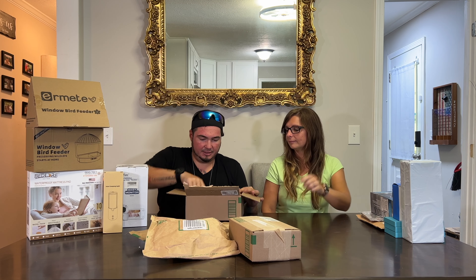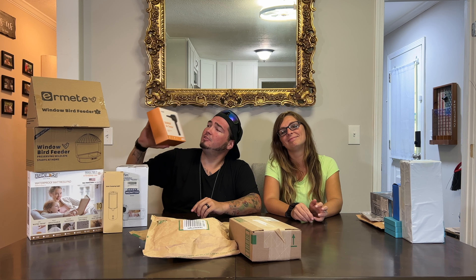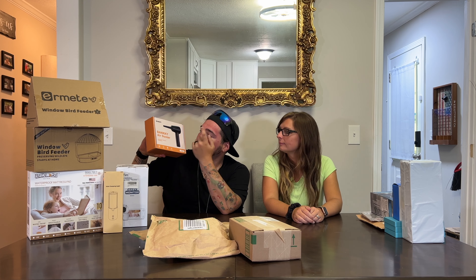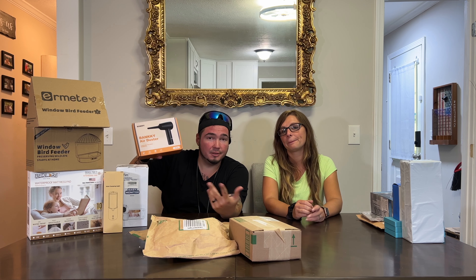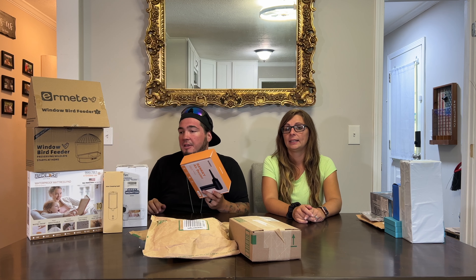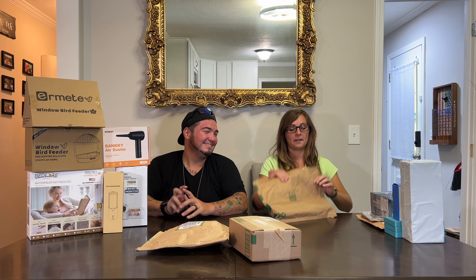This one is a new air duster — basically rechargeable compressed air. Instead of rebuying compressed air cans you just recharge this and always have a duster for your computer, keyboard, and stuff. I kept the other one because you can't beat it. The other one also flips to act as a vacuum — they're very convenient.